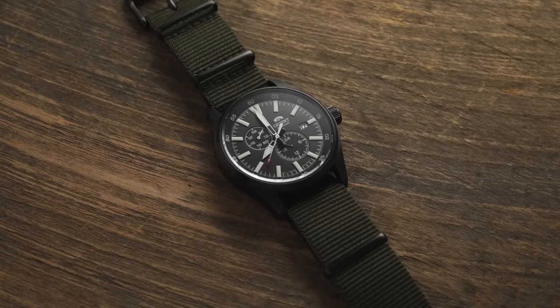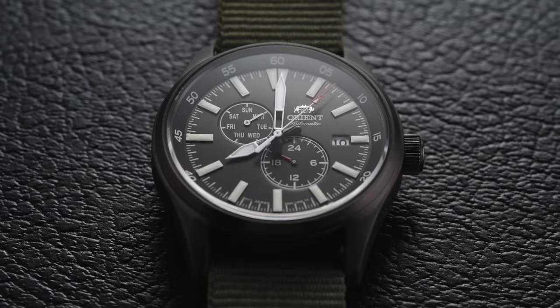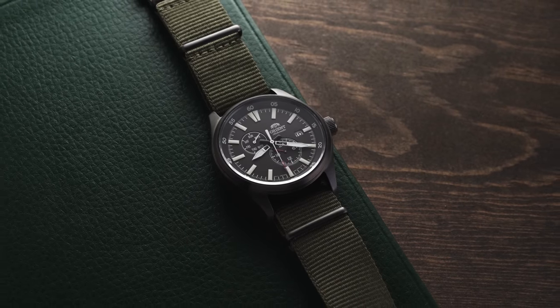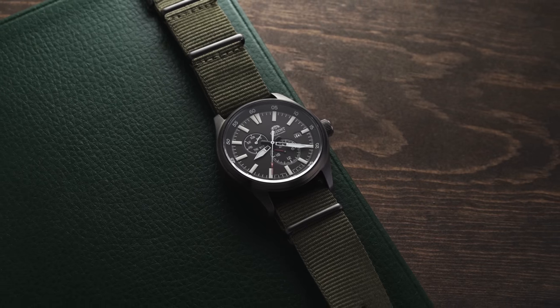When people consider Orient, the Bambino is typically where everyone's head goes, but there's a middle range that gets overlooked — the Orient Defender series. Today we're looking at the Orient Defender 2, which has nice movement upgrades over the first generation, including a hacking movement. This watch comes in just south of $250, with a 42mm case and a 48.8mm lug-to-lug that actually wears closer to a 40.5–41mm. Many color options, 100m water resistance, mineral crystal, and nice legibility with the day of the week and 24-hour scale on the dial.